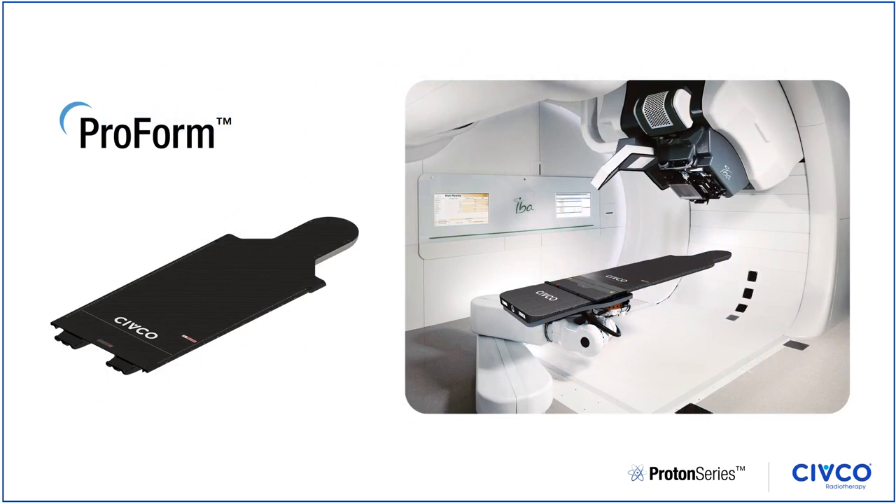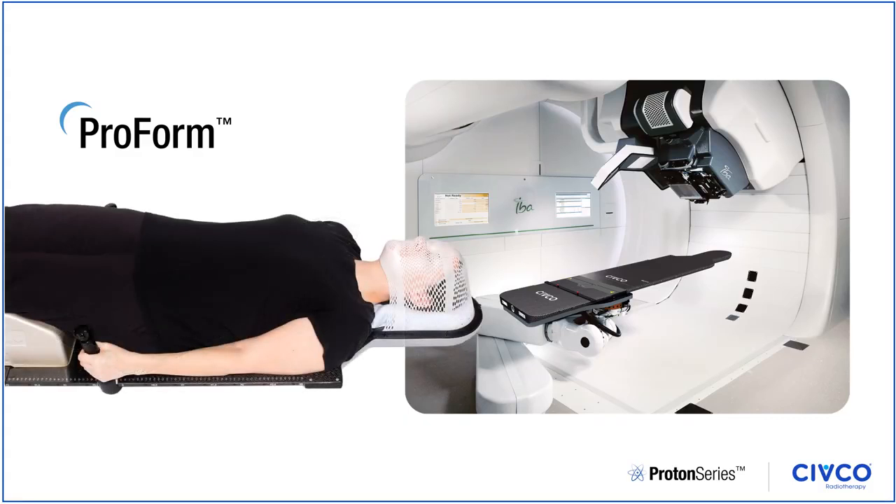The ProForm head and neck extension features unique geometry that allows for direct access to effectively treat CNS patients. Its homogeneous treatment area and soft gradient edges reduce beam degradation and allow for consistent treatment planning.